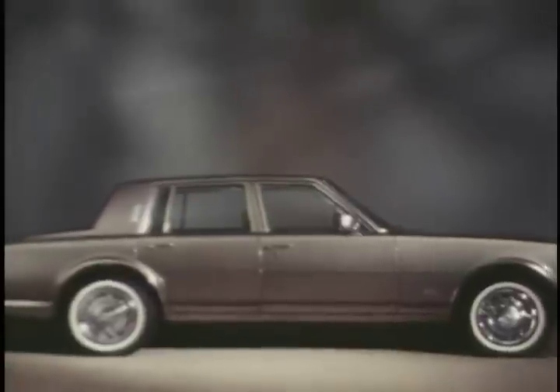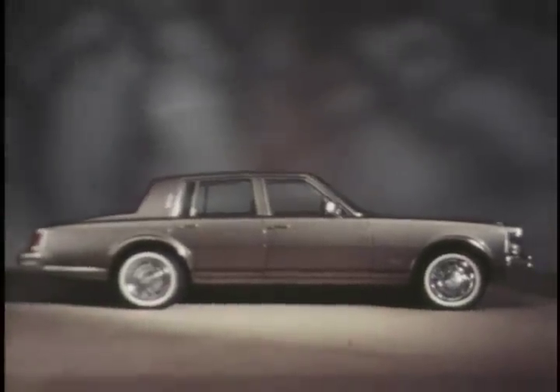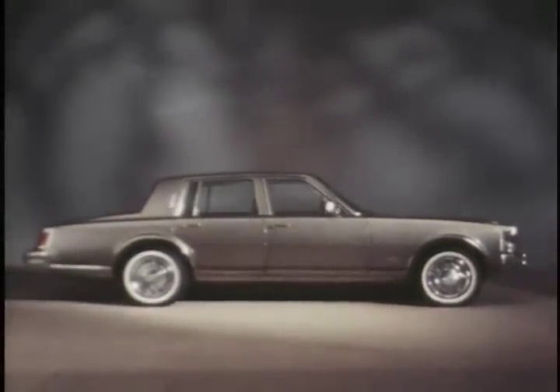Obviously, the list of luxury standards goes on and on. There's only one way to experience them, and that's to drive the 1979 Seville yourself.